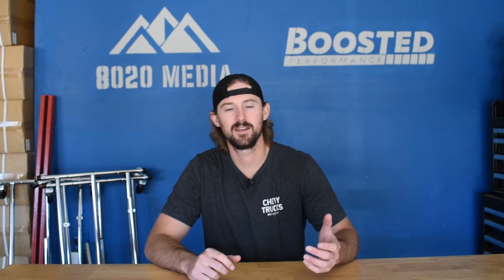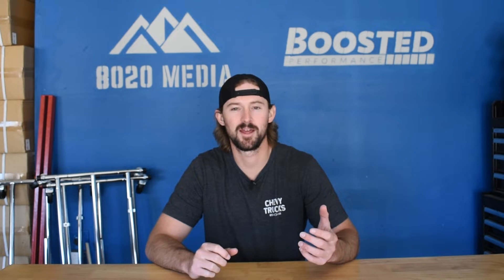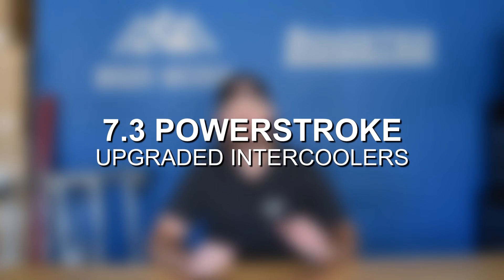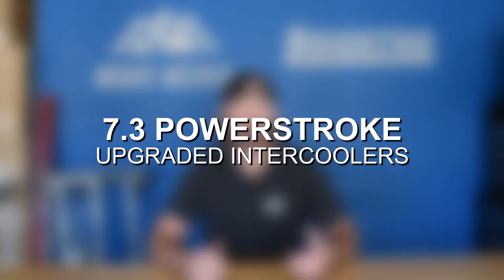Hey guys, Jake from 8020 Media here. Today we're continuing on with our performance upgrades for the 7.3 Power Stroke, and today we're talking about intercoolers and intercooler upgrades.